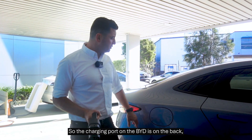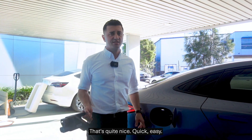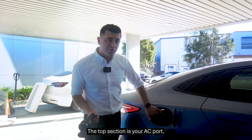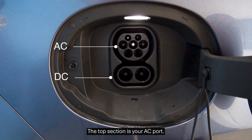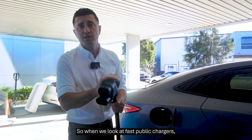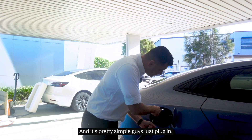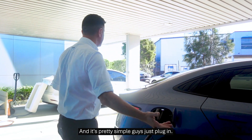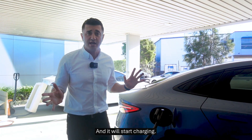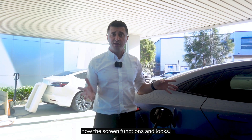The charging port on the BYD is on the back right hand side. When the car is unlocked, all you've got to do is press that — it's quite nice, quick and easy. Just peel over the top and the bottom. The top section is your AC port and when you expose both sections, that's your DC port. When we look at fast public chargers, these are the ones you're going to want to use to get that speed. Just plug in and depending on the public charger you're using, scan the app or scan the credit card terminal, and it will start charging.